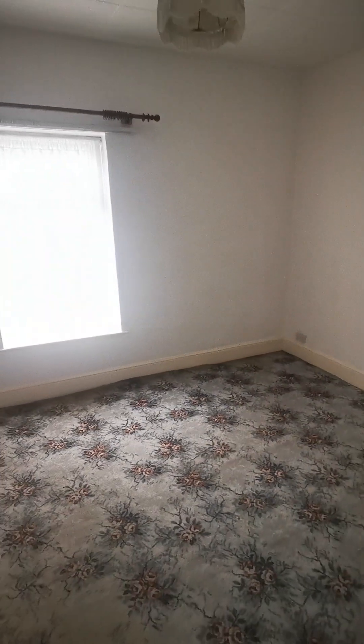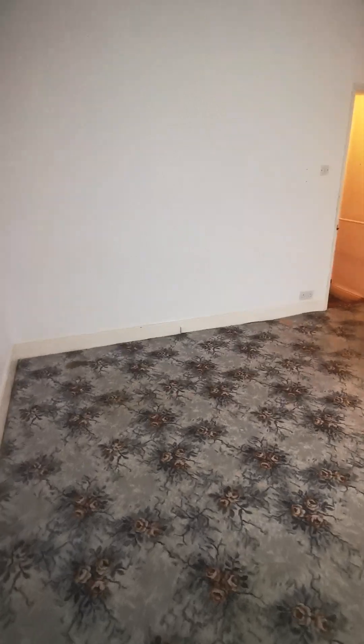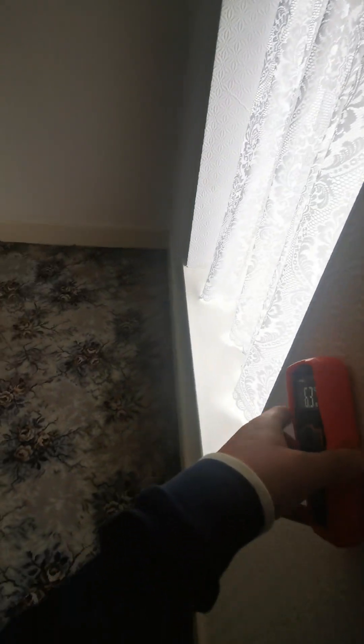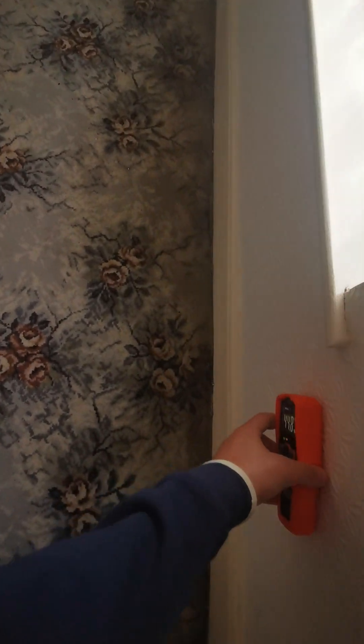Starting in the front facing double bedroom. It's roughly square in size, about three and a half by three and a half meters. Everything is wallpapered and the wallpaper is in fairly good condition. There are polystyrene tiles on the ceiling. There is no radiator in this bedroom — literally no heating. And there is damp underneath the window.